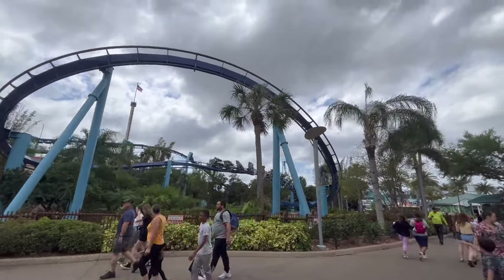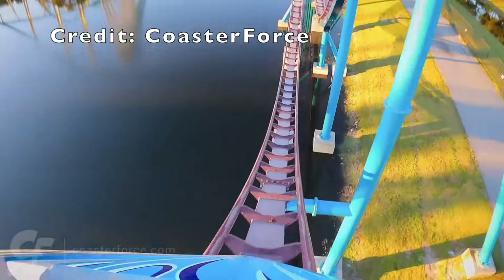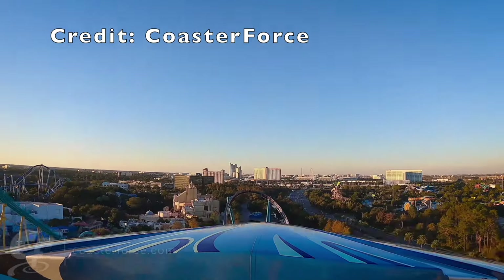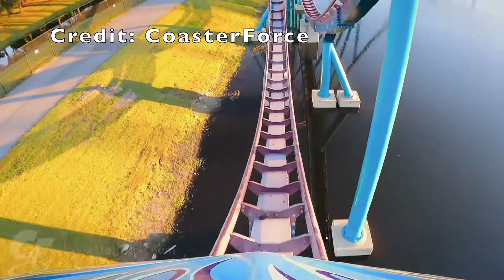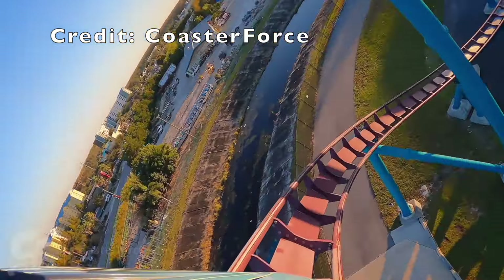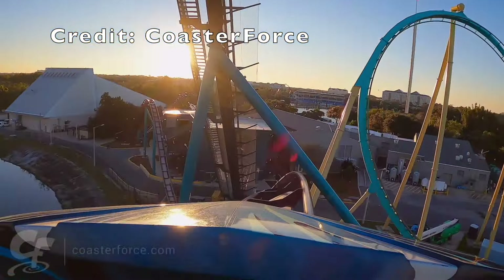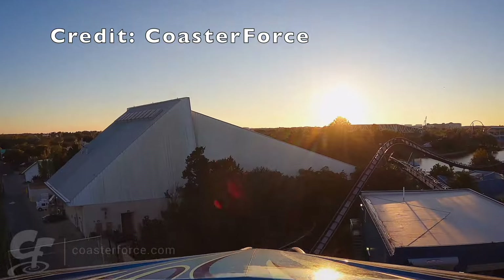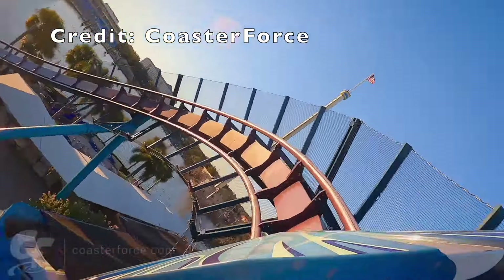Coming in at number 1 — this should be no surprise to anyone — is Mako, the park's B&M hyper coaster. We went in with very high expectations and came off even more impressed than I thought we would be. This is by far my favorite B&M hyper I've been on so far — it's just got insane airtime. That setting across the lake on the back of the park is incredible, and you get some amazing views of everything. We could even see Epic Universe when we were at the top of the lift. This ride has some of the best airtime I've experienced on a hyper coaster, and it's super buttery smooth. Sitting in that back row, that first drop is amazing as well. The only part that doesn't do it for me is the second half — it feels a little bit slow. But we got to ride it three times, the line moves very fast because of the capacity, and overall it's such an incredible ride. I would recommend visiting SeaWorld Orlando just for this ride alone.